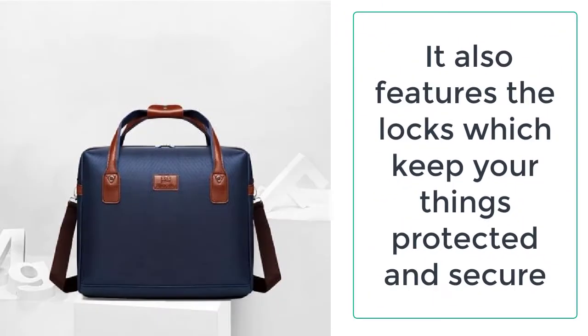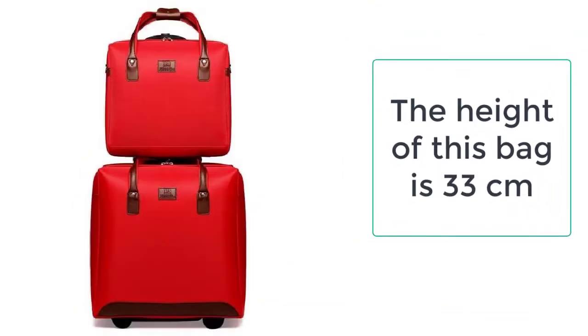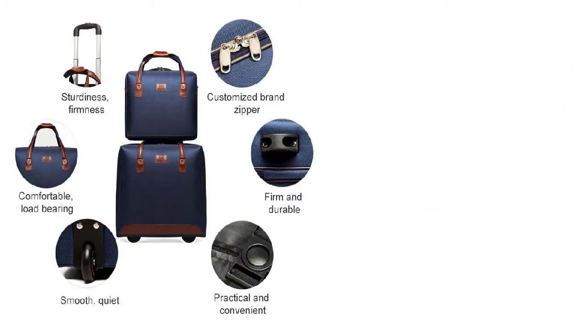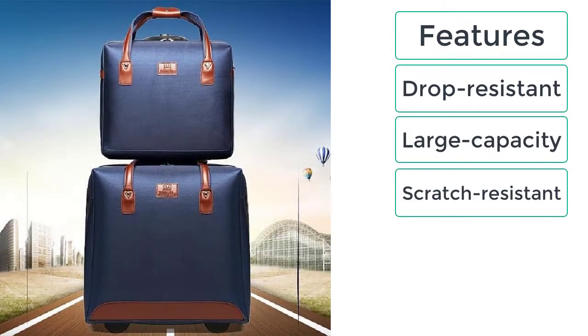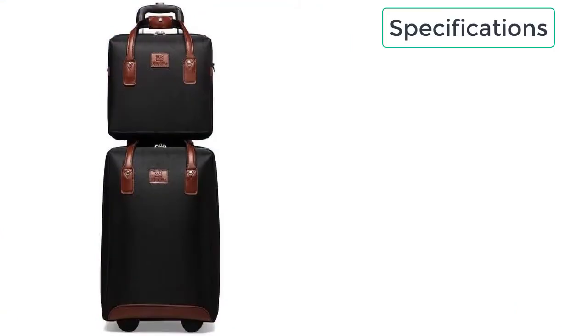The luggage is resistant to scratches and it is also drop resistant. The high strength of the luggage makes it durable, and the elasticity of the luggage makes it resistant to drops. These are the features of luxury luggage sets for men: drop resistant, large capacity, scratch resistant, and waterproof oxford cloth.